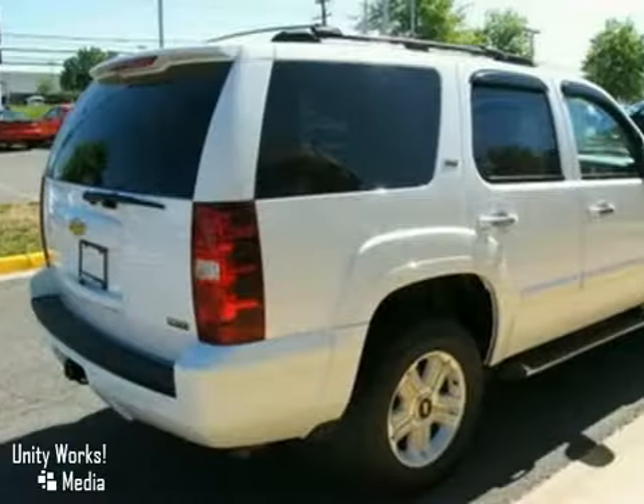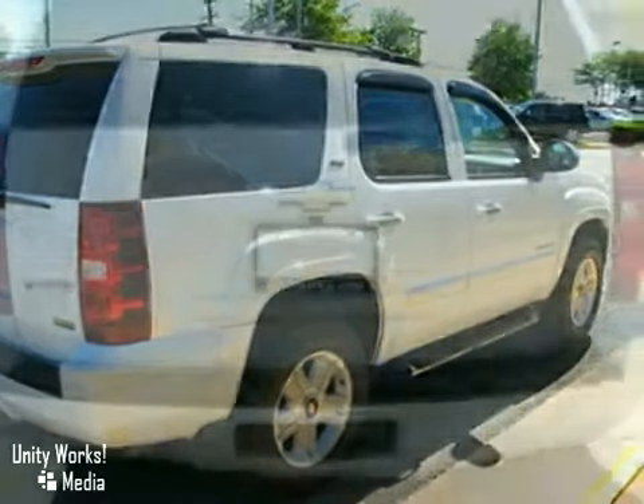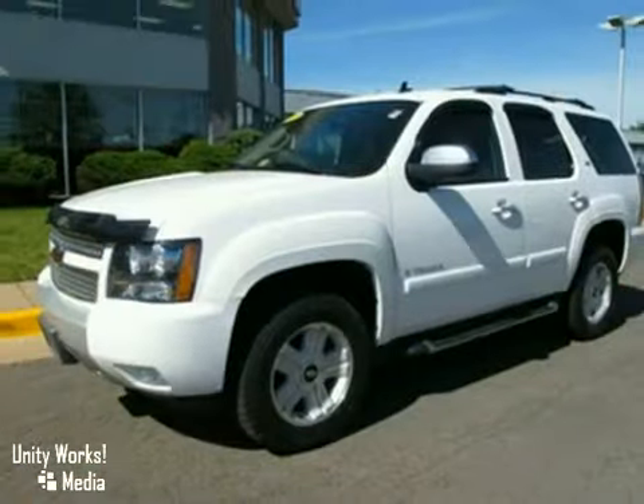It also features leather seats, power windows, locks and mirrors, and a power sunroof. And with a navigation system and alloy wheels, it won't be here long. Come in for a test drive.